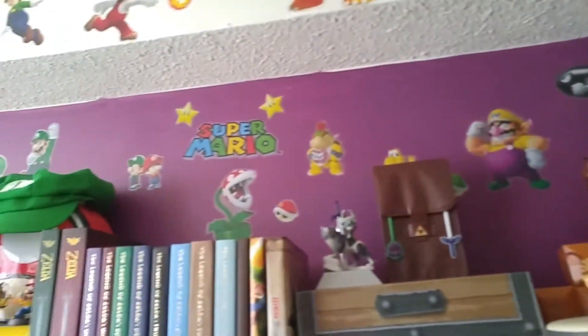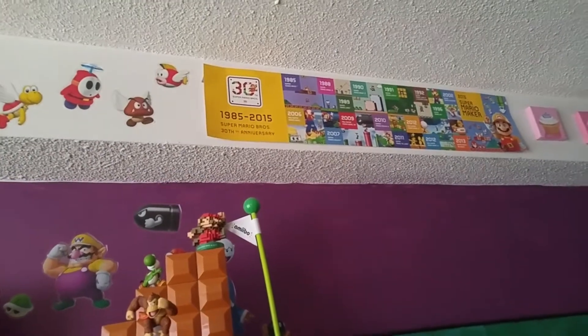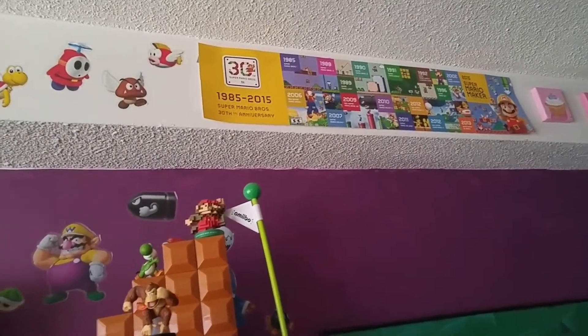Up here you can see some Super Mario decals — very, very cool. And up here also is the poster for the 30th anniversary of Mario. That came with Mario Maker.